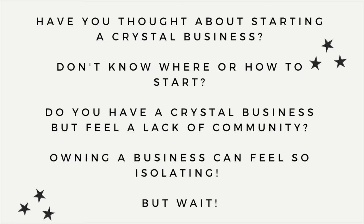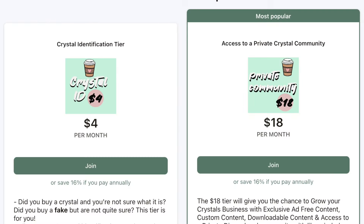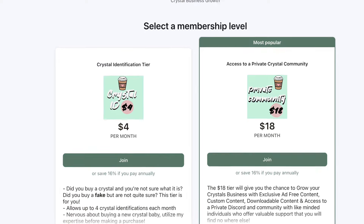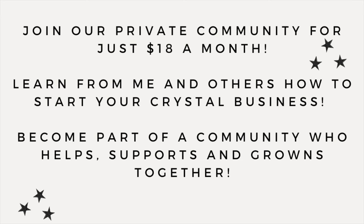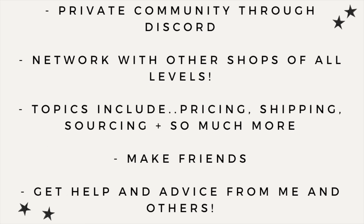Hey, question for you - have you been thinking about starting a crystal business but don't know where to start or feel a lack of community? I have a Patreon that has access to a private community and Discord server for just $18 a month. You can learn from other businesses, make friends, and learn along with me. Topics include pricing, shipping, Shopify, Etsy, and so much more. Head over and join us on Patreon - everything is linked in my bio.